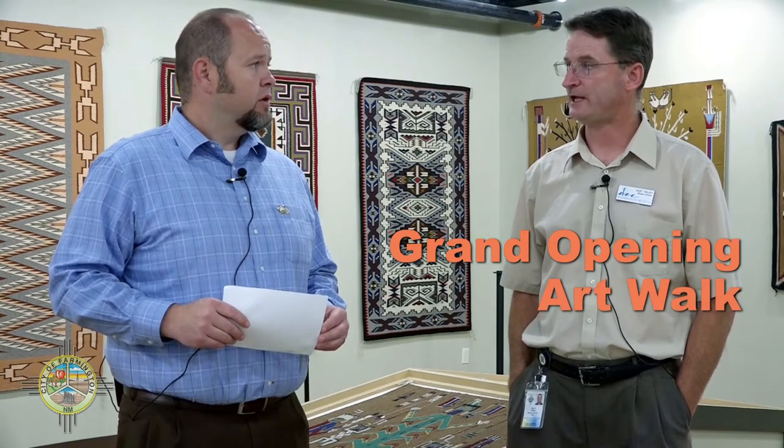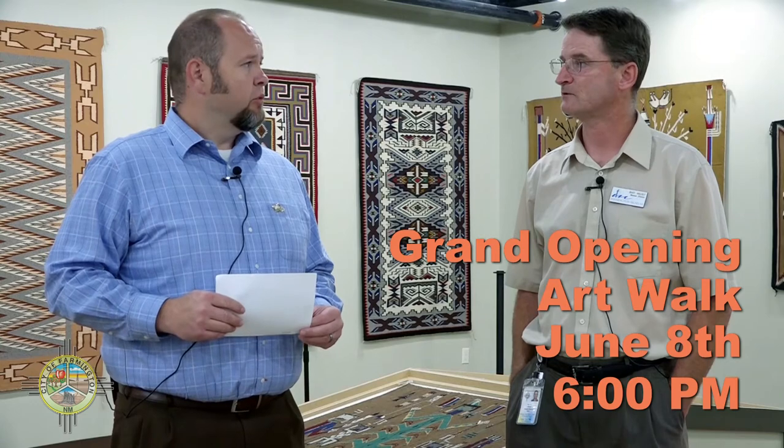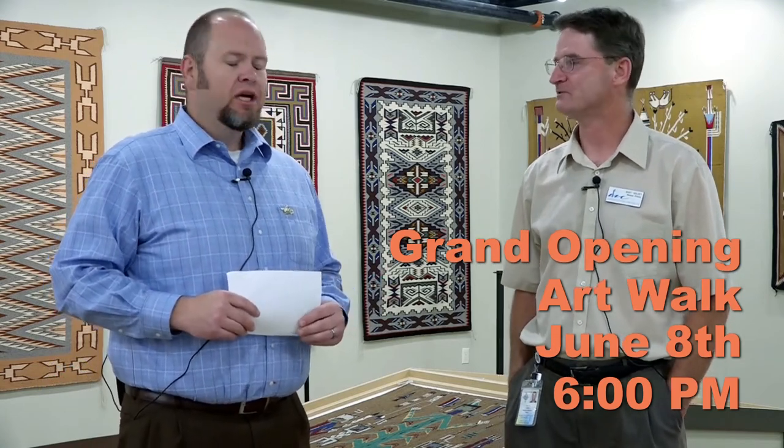The grand opening for this is going to be during the Art Walk — June 8th at 6 p.m. We're planning on a grand opening ribbon cutting at 6 o'clock, so be there. The Chamber of Commerce Redcoats will be here, I'm sure.